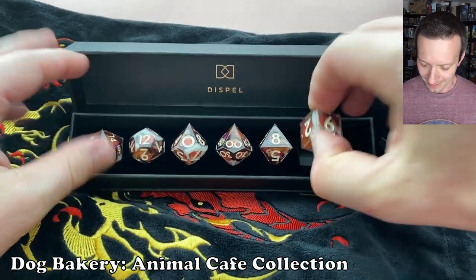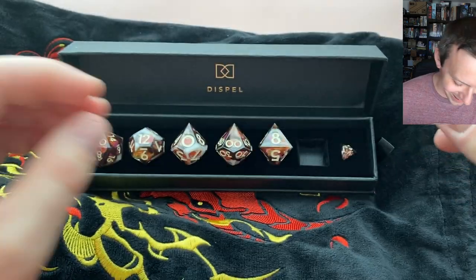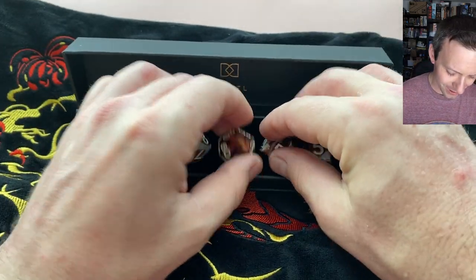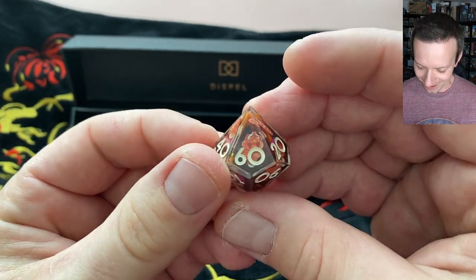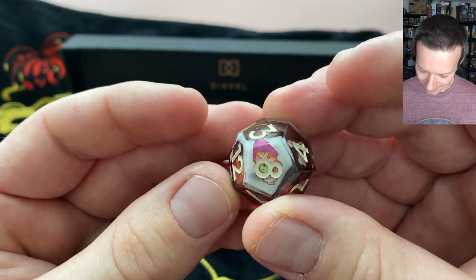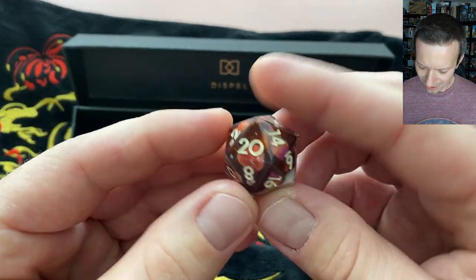Look at those — wow, that's interesting. We've got little designs of dogs on there, kind of mixed-up colors. Almost getting vibes of a fancy coffee on the background. They've got little pictures in there too. Hard to see some of that, but I like the numbering — it stands out nicely against the brownish, darker background.